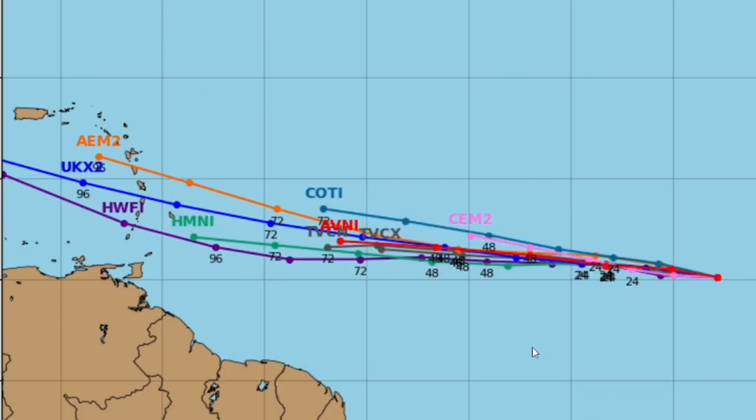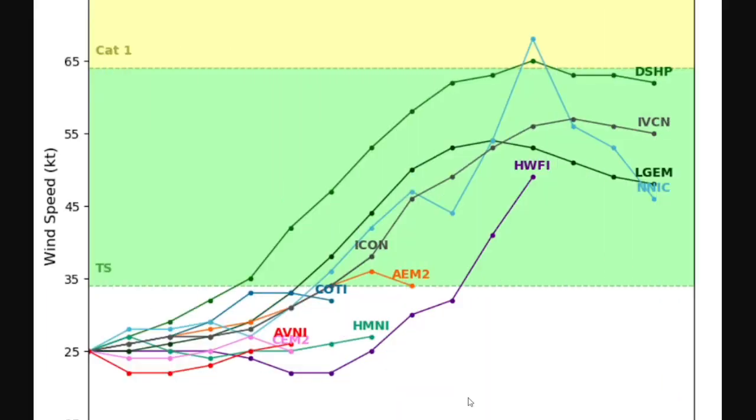These are all the potential paths for invest 95L, which is that system just east of the Caribbean islands moving west. You can see all these models shown here kind of generally agree to go south towards southern Puerto Rico or just south of Puerto Rico. While the National Hurricane Center does have it turn to the northeast, these models have it turning towards the south.